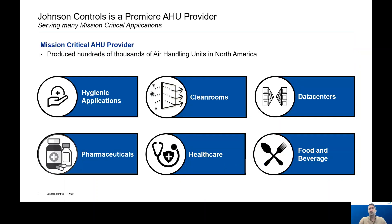Johnson Controls is also a proven premier air handler provider for many mission-critical applications and has shipped hundreds of thousands of air handling units throughout North America. This includes hygienic applications, clean rooms, data centers, pharmaceuticals, healthcare, and food and beverage, to name a few. All these applications have varying requirements and needs, which requires a high level of engineering and manufacturing expertise.